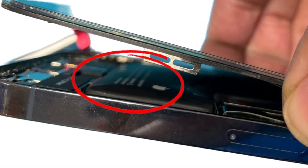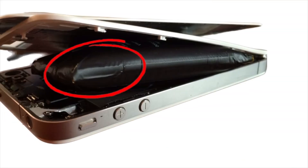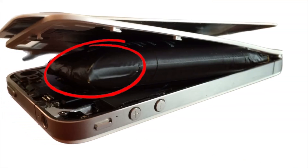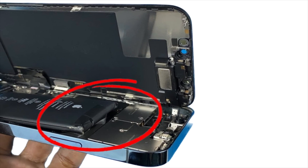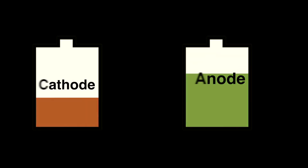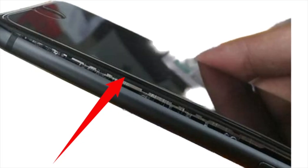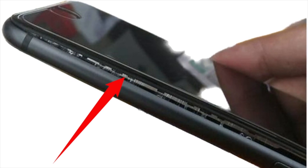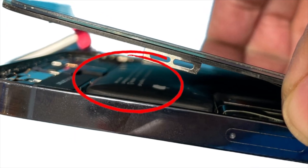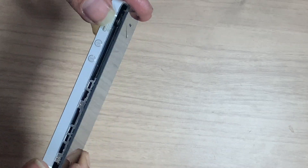Batteries can swell due to a variety of factors. When a battery swells, it is an indication that the electrolyte inside has reacted with the anode or cathode, causing the production of gases. This can cause the battery to become physically larger and potentially damage the LCD.